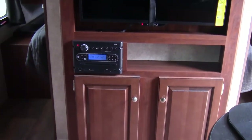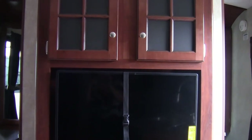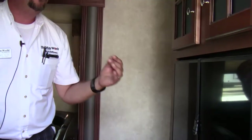As far as entertainment, you've got a flat-screen HD TV with an articulating arm you can pull out and move left or right. You've also got a stereo with a USB port that's Bluetooth compatible, and you can zone the speakers inside, outside, front, and back. If you want to have fun with your family and friends, this is the rig to do it in.